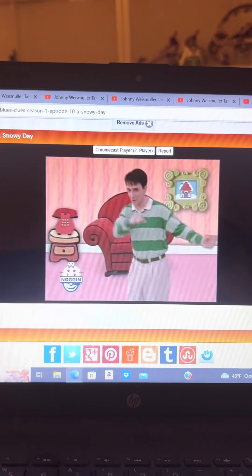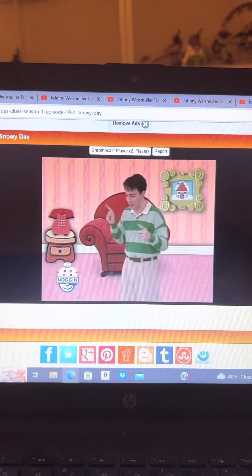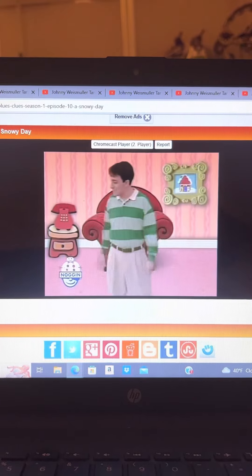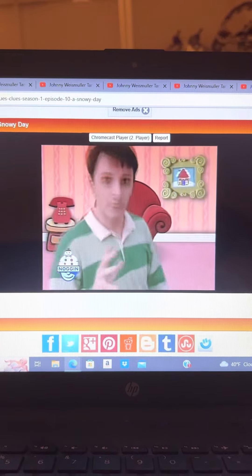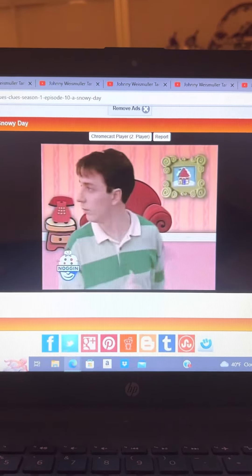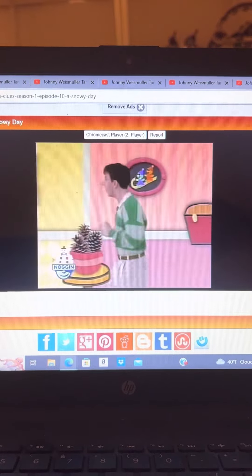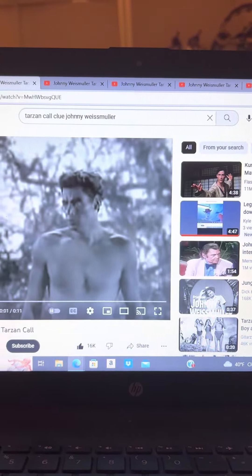Are you ready to go for Blue's Clues? Because I am so ready! Did you see which way Blue went? That way? Oh, that way? Oh, this way! We are looking for Blue's clues, we are looking for Blue's clues, we are looking for Blue's clues — wonder where they are!